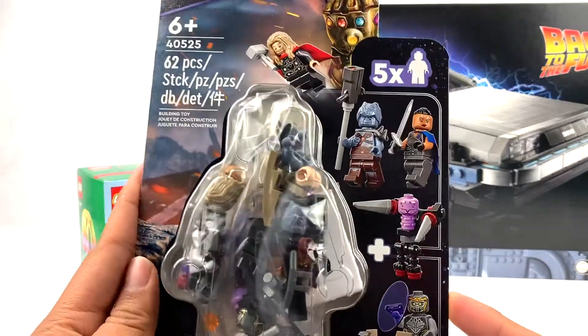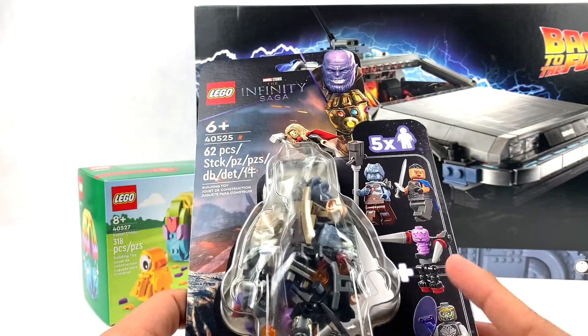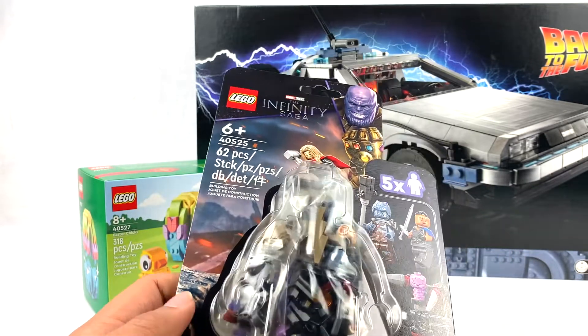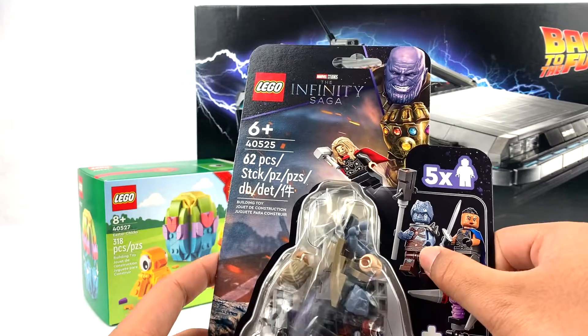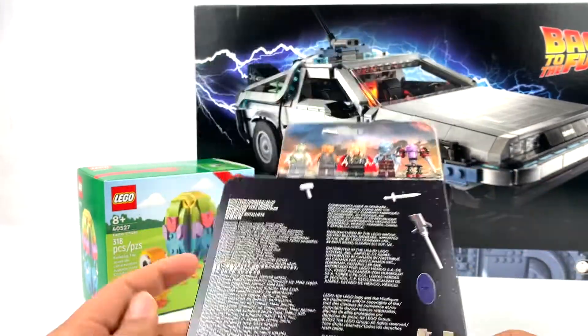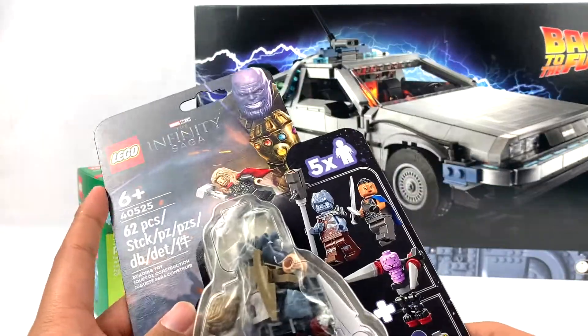I also got the new Endgame Battle minifigure pack. If you guys remember from my reveal, I don't love this set because of that stupid Valkyrie. But this is a pretty good value for $15 and it does have an awesome exclusive Korg and an exclusive build for Miek, who does not come in the Love and Thunder sets. So I'm very excited to build this one as well.